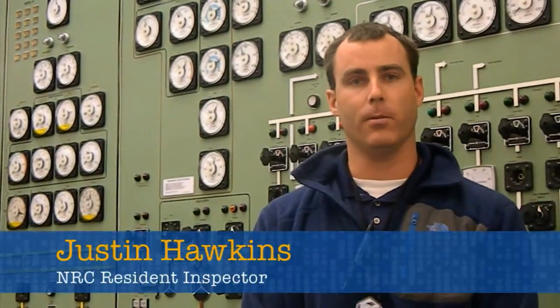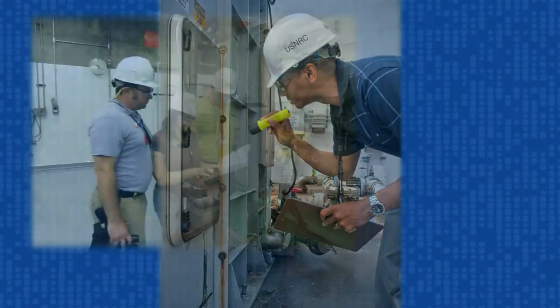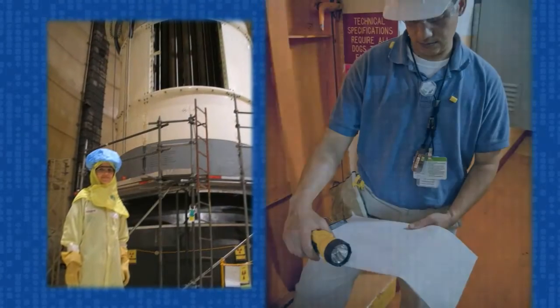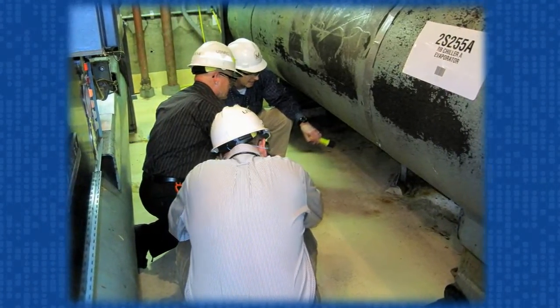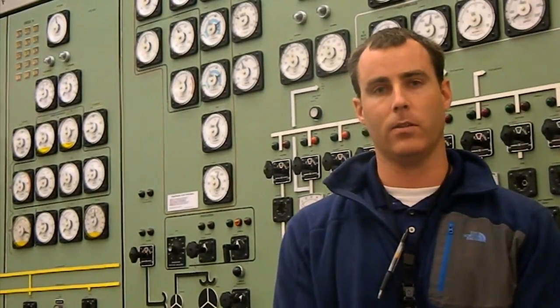A typical day for an NRC resident inspector on site includes coming in and reviewing operations logs, engineering logs, and observing operations, performance of tests and evaluations. We also do extensive reviews on risk-significant systems that are important to site safety. The on-site inspectors will come in at all hours of the day. On top of being available 24 hours a day, 7 days a week for emergency response, we will typically come in to observe activities performed on back shift hours, overnight and in early morning hours. We observe work activities and testing of plant equipment to ensure that the licensee is meeting their requirements as they relate to the federal regulations.